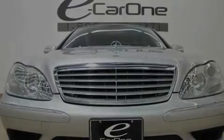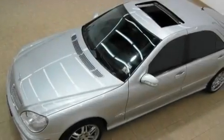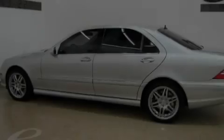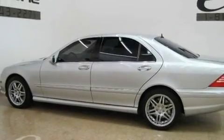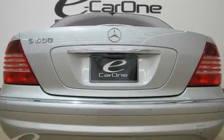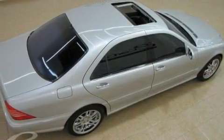Its top features include air conditioning with automatic climate control, a navigation system, cruise control, a Bose stereo system, Nappa leather interior, active body control, heated washer fluid, a stability control system, a parking aid, and active ventilated seats that contain small fans to keep the seats cool and draw perspiration away from the occupants.